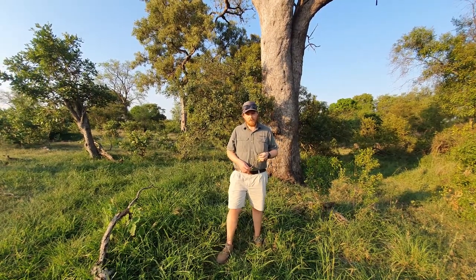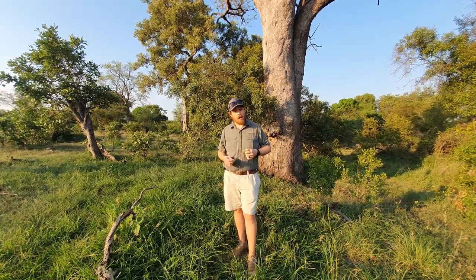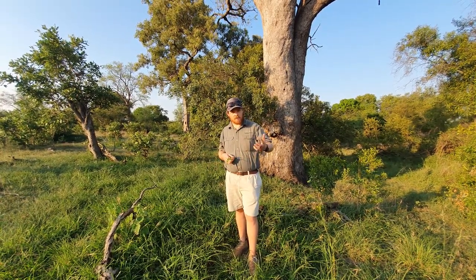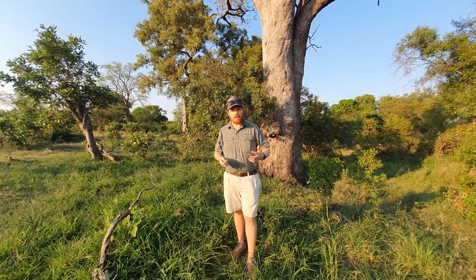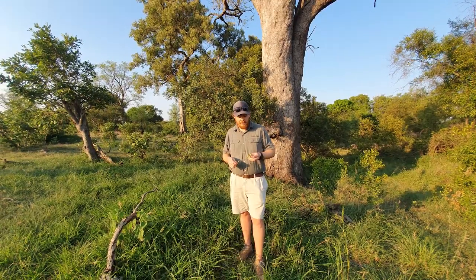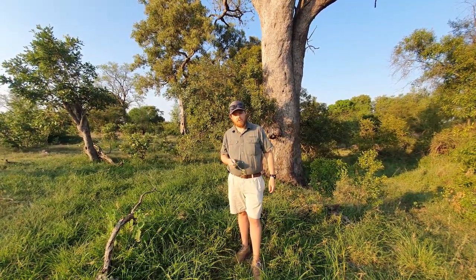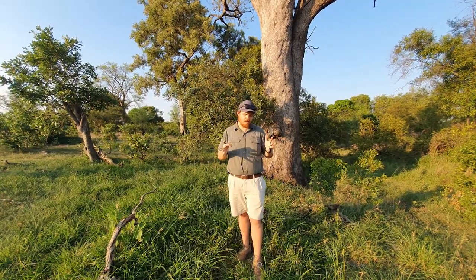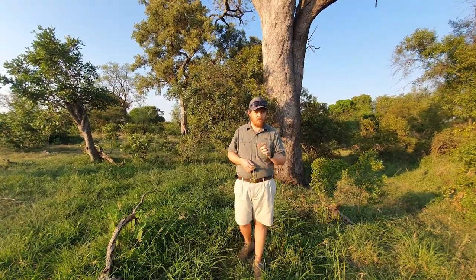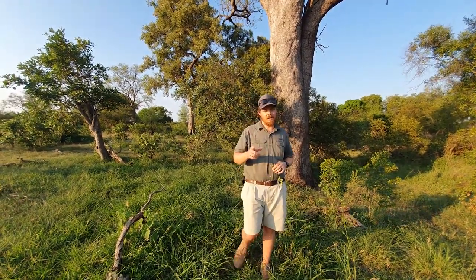Ladies and gents, welcome back to Tunditula. We've been coming up with a few new ideas to keep you guys entertained. You know we have our sofa safaris, which are long 20-25 minute game drives — sometimes longer depending on how many leopards are out there. We came up with the idea to create a new show. The first name we gave it was Safari Bites, but we decided we'd used the name Safari a bit too much, so we went with Bush Bites.